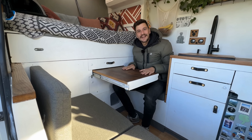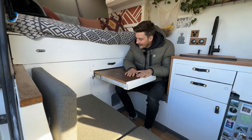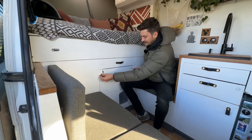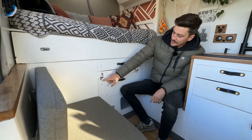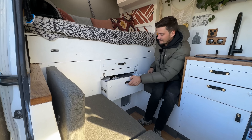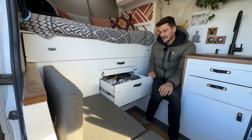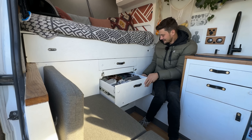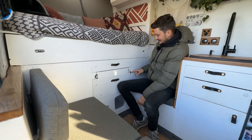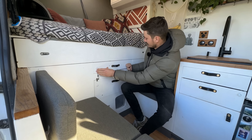Here we have a slide-out table — nice oak wood — where we can eat and play our games. It's on heavy-duty sliders. I wouldn't trust to jump on it, not because of the sliders but because of my skill sets when I built it. The problem is, even after two years, we sometimes forget to lock these things when we drive. This one is quite big and heavy, has all our tech stuff in it, and if it flies out it destroys everything in the drawer — the sliders and everything. We've needed to replace almost every drawer already once.